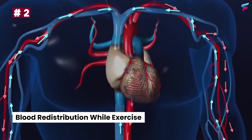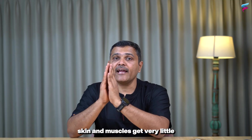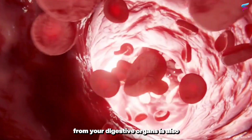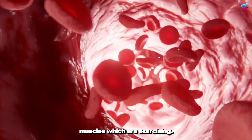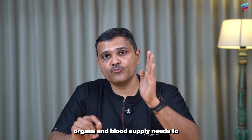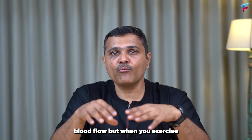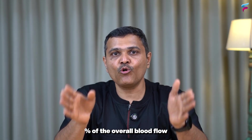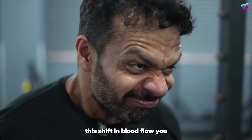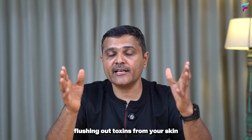Now, an important part: blood redistribution during exercise. At rest, vital organs get most of the blood flow while skin and muscles get very little. But when you are exercising, this reverses — most of the blood flow from your digestive organs is transferred to the muscles that are exercising. However, the brain, kidney, and liver will still continue to receive blood because they are the most vital organs. A fun fact: at rest, muscles get less than 20% of overall blood flow, but when you exercise, muscles can get almost 80% of overall blood flow. This shift in blood flow also means you will sweat more and flush out toxins even while exercising.